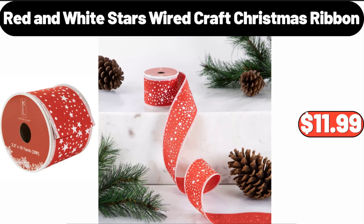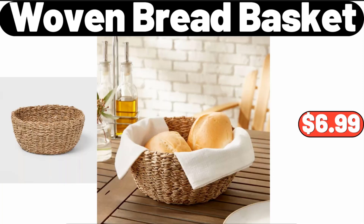$11.99. Woven Bread Basket, $6.99. Please don't forget to like the video — really appreciate it. Holiday